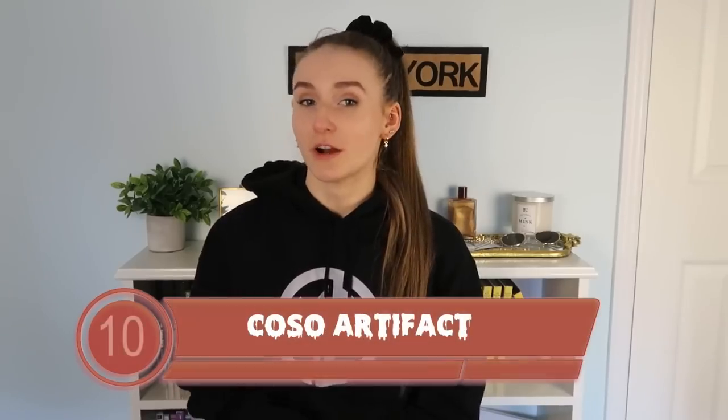Starting off this countdown, we have the Kosu artifact. In 1963, three rock hunters were exploring the mountains of eastern California with hopes to find geodes to sell at their gift shop.